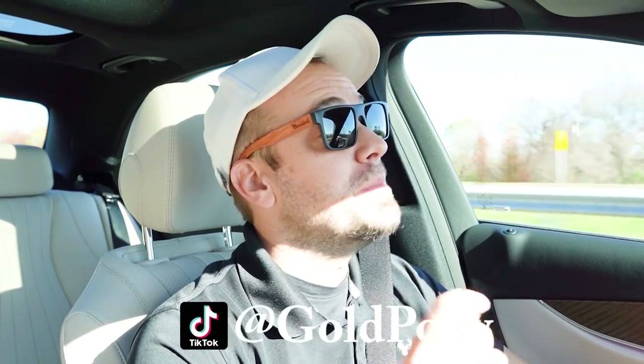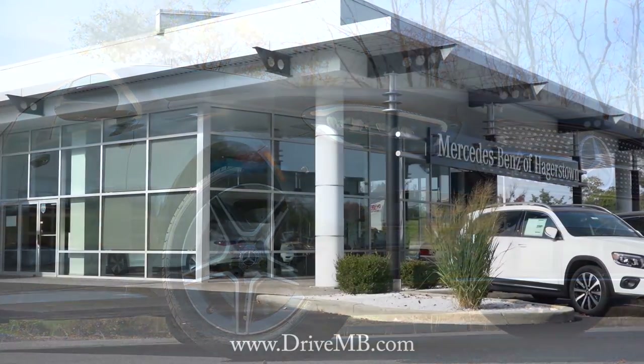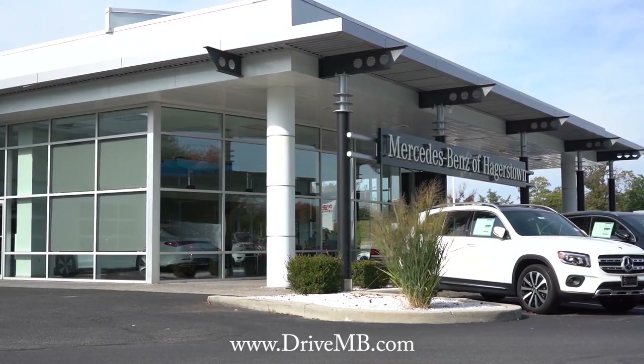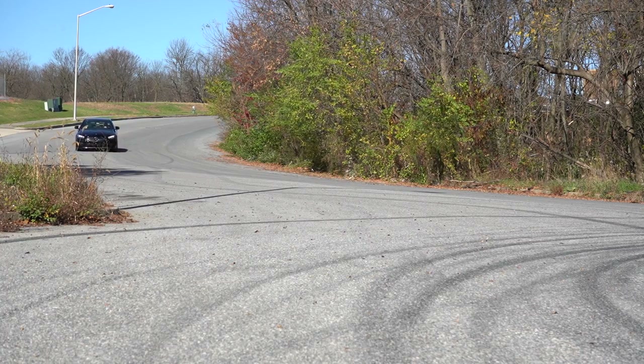Welcome back to another one. I'm Gold Penny — I do new car, truck, and SUV reviews on YouTube. Today we are in the brand new 2023 Mercedes-Benz E350, courtesy of Mercedes-Benz of Hagerstown in Hagerstown, Maryland. For more information on their inventory, please feel free to check out the link in the description box below.